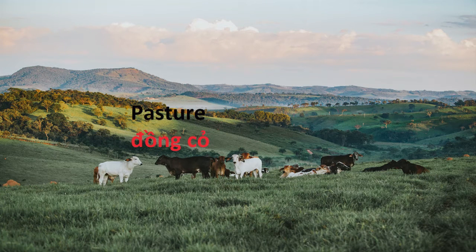Hi friends! Today we'd like to share with you about a topic of pasture.